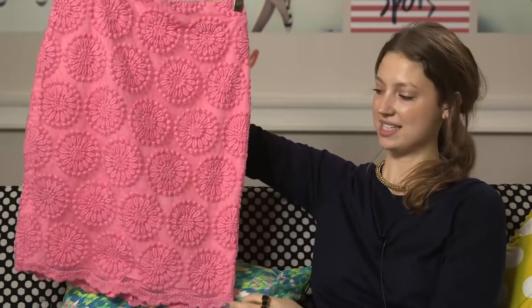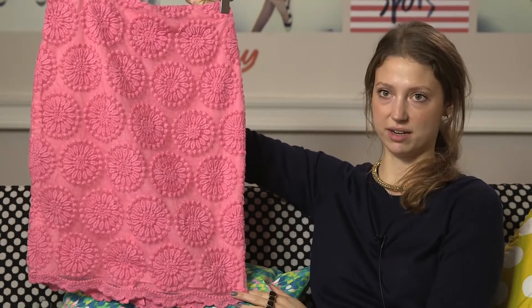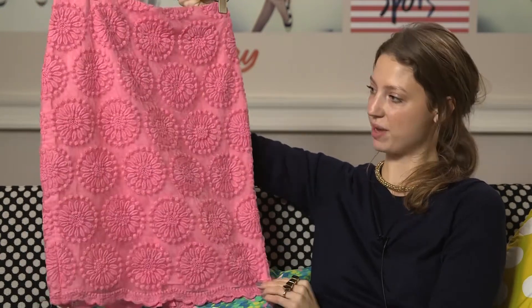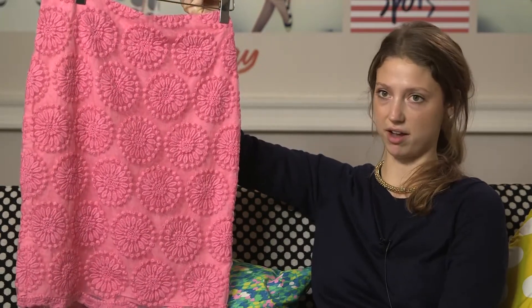Lovely pink lace skirt. Pink is such a huge colour — it's been big for autumn winter and we're seeing it in spring summer too. So marking the return of pink with this lovely pencil skirt. For daytime, maybe pair it with a Breton; for night time, an embellished t-shirt or something similar.